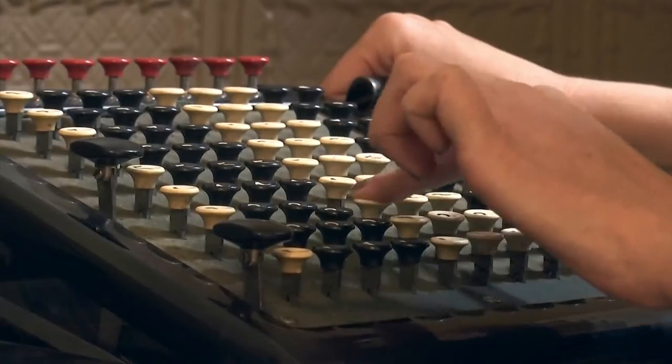Throughout the courthouse, there are interactive exhibits like this old-fashioned calculator that allows you to crunch the numbers and then print a receipt.